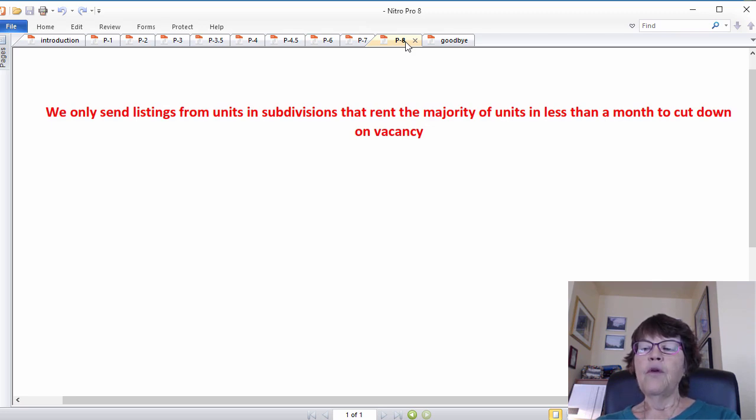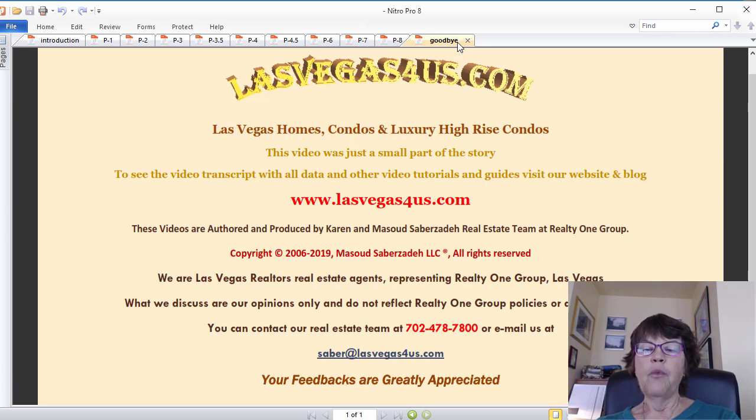These are only a few of the considerations that go into finding the best investment listings. After passing listings through successive filters and losing most to other buyers, only 1 in 100 to 150 listings survive so we can make an offer. But what remain are the best Las Vegas investment properties, period. Investing in Las Vegas real estate has been very profitable due to double-digit price gains. Rental rate increases lag price appreciation, and even in a flat market they will continue rising for a few years, as will the cash flow generated by investment properties. This is Karen Saberzade of LasVegas4Us.com and RealtyOneGroup, wishing you a great day.